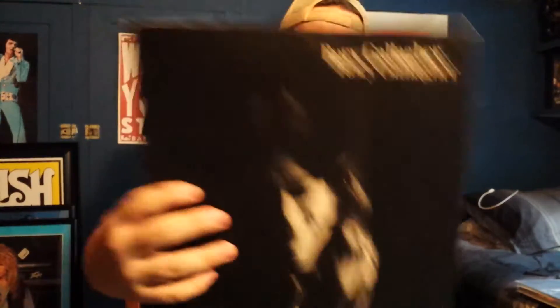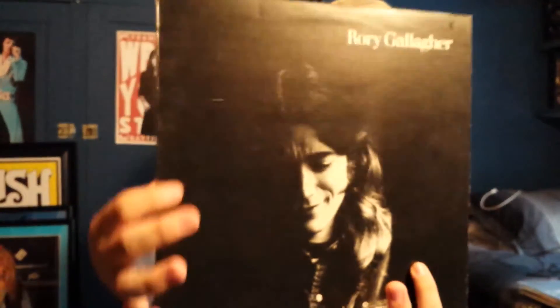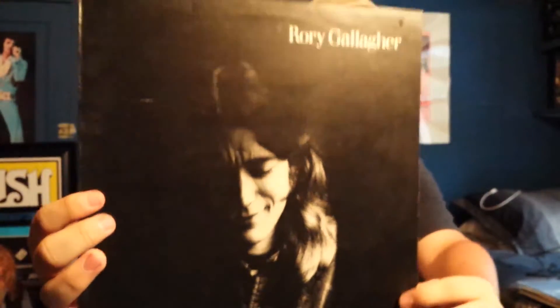The first one is his debut album, just titled Rory Gallagher. This is definitely an upgrade to my US copy, which is all scratched up and the cover is destroyed. This cover, for its age — from 1971 — is in great shape. This is a UK pressing on the Polydor label and it's in beautiful shape. It has a few scratches here and there, but it doesn't skip at all, which the other one does.